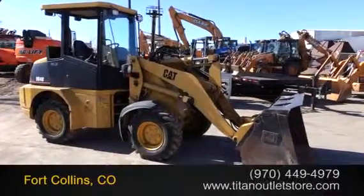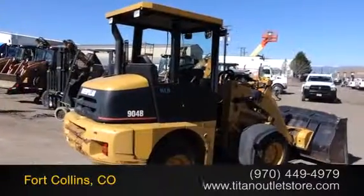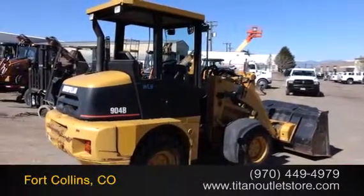Available now at the Titan Outlet Store. In this video, we are demonstrating a 2007 Caterpillar 904B with 1,197 hours.